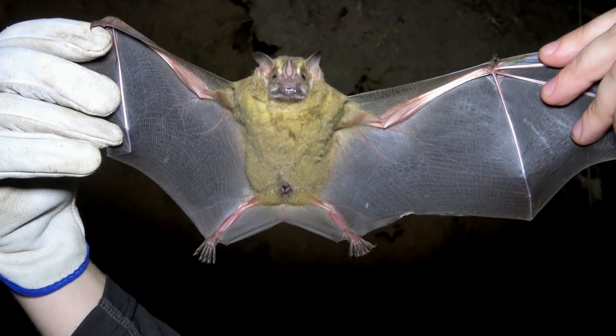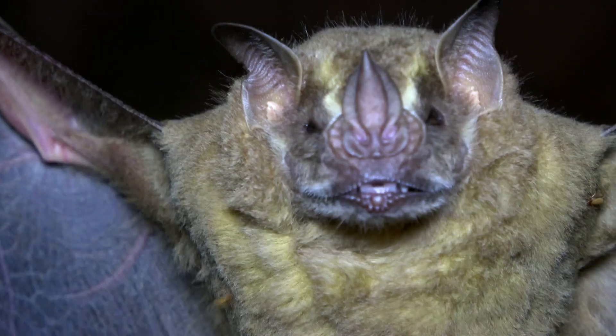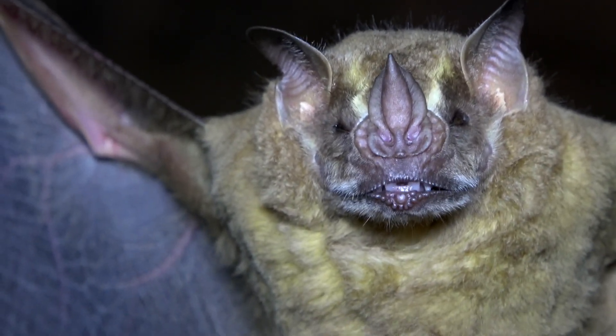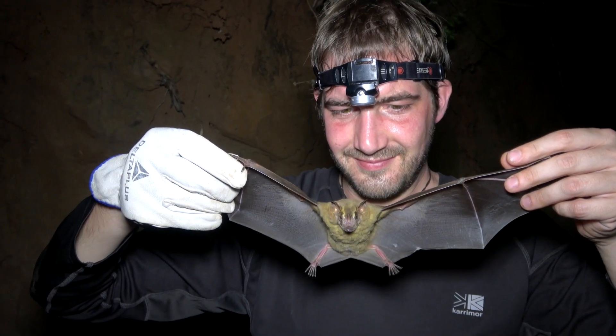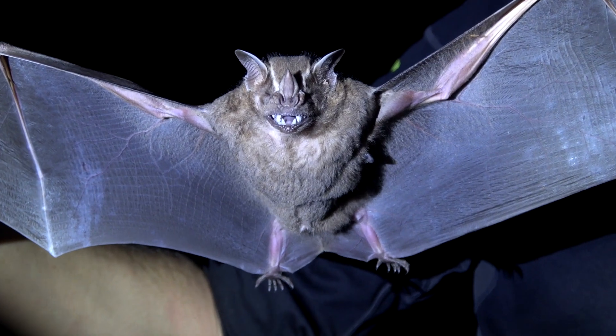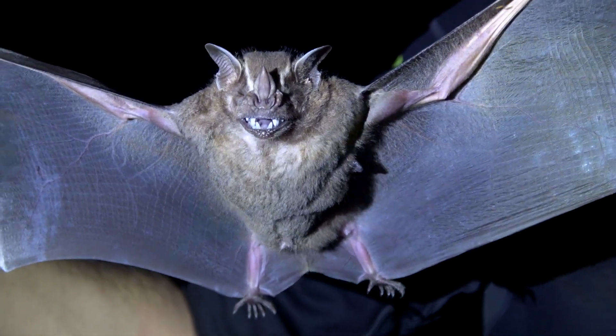This great bat is usually dark brown, but here it's more yellowish from pollen. Its distinctive white facial stripes are very obvious. Thermal imaging shows its strong wing muscles.